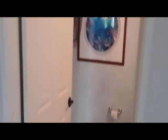Right after that is going to be our downstairs bathroom. Nice little paint theme in there. And if we flip around, we're going to go ahead and walk into our kitchen.